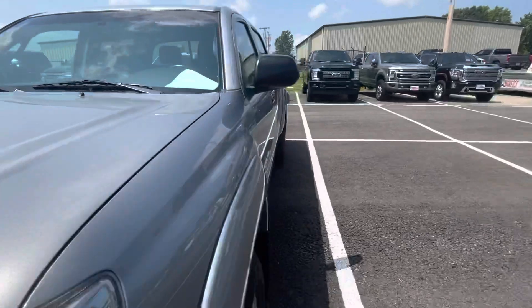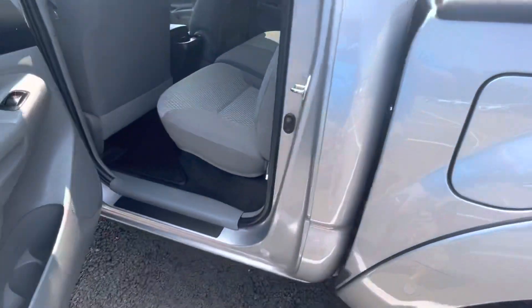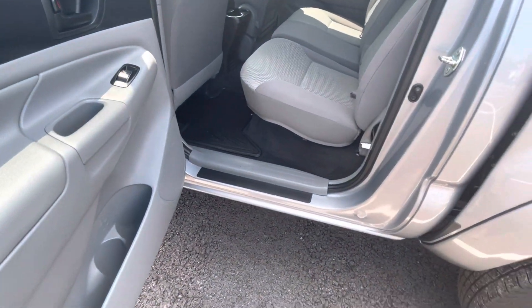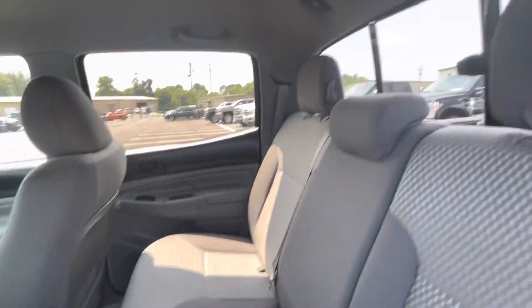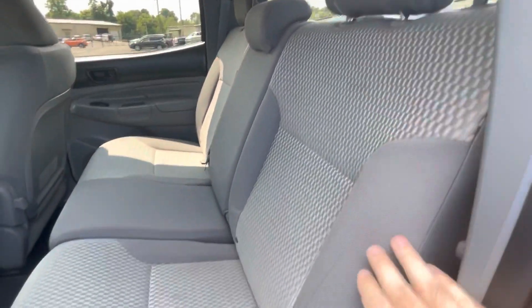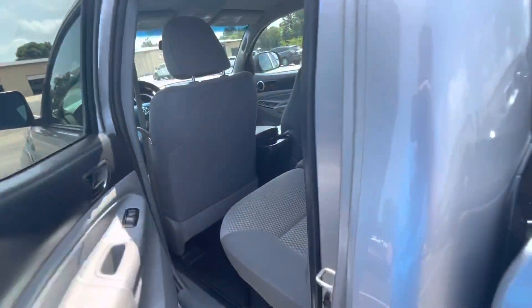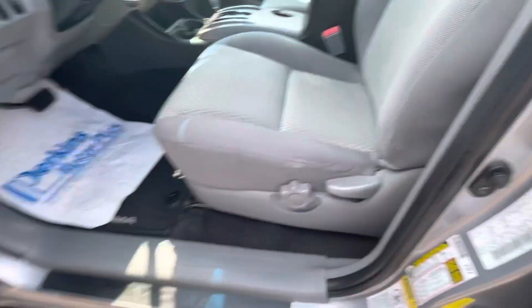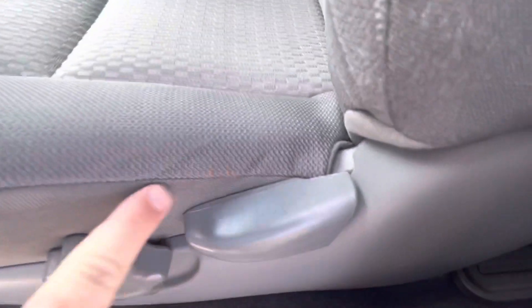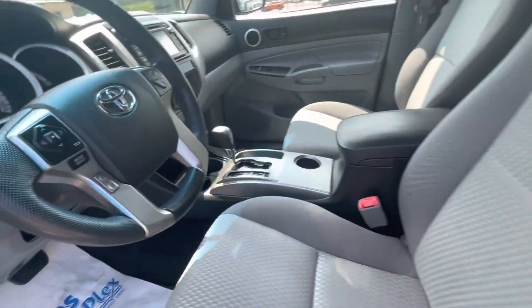We'll get to the rear door here and show you the interior as well. Great condition on the rear seats here, as you can see. No rips, holes, tears, anything to point out to you. No stains that I see. Headliner's clean all the way around as well. Truck's very clean — does not smell like smoke. Driver seat's in great shape, maybe just a little crease or two there, certainly to be expected on a 2015 model, but really, really clean overall.